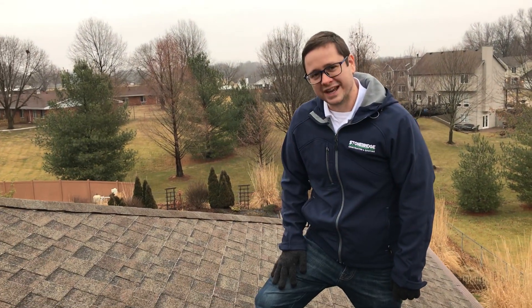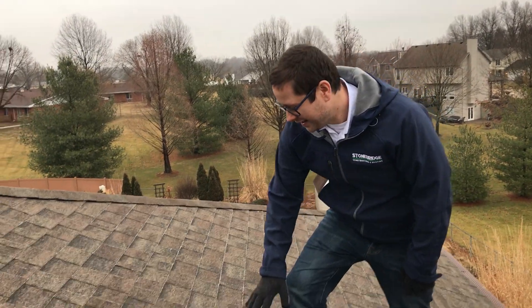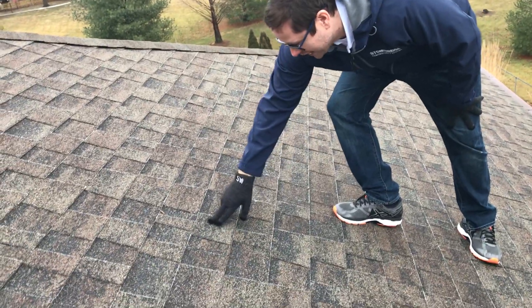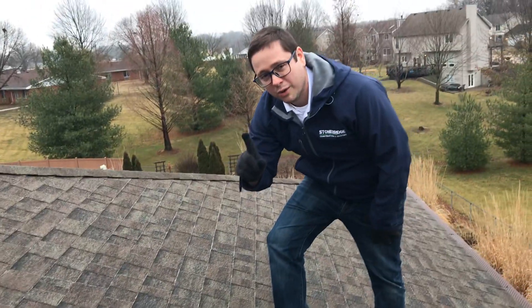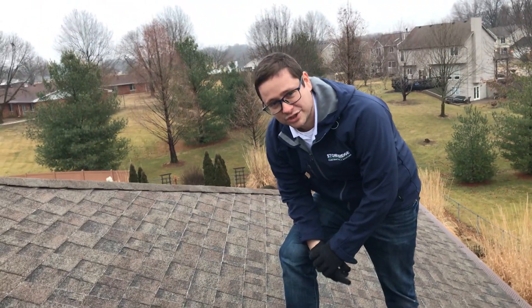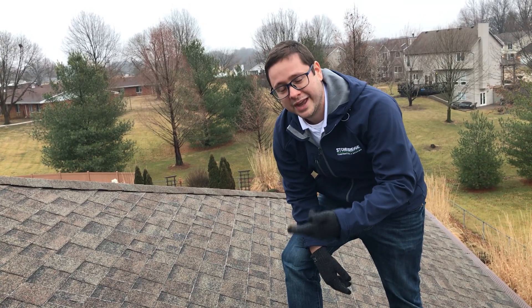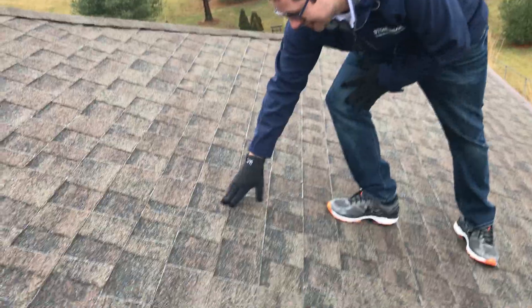Hello, it's Michael from Stonebridge Construction and Roofing. We're on a roof today doing an inspection and I have two things I want to show you today. As you can see on the field of these shingles here, there's a lot of granule loss and there could be two reasons for this. One is improper venting which makes the shingles shed the granules faster than normal, and two can be an actual defect in the shingle themselves.